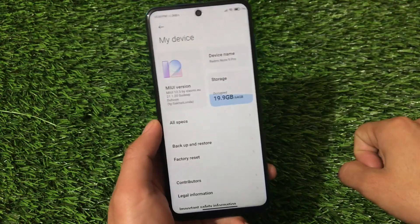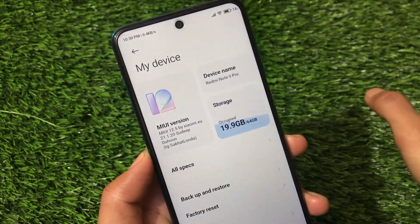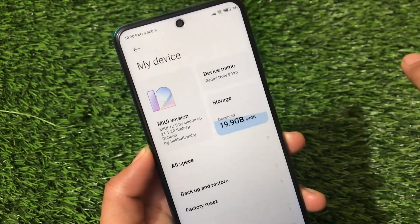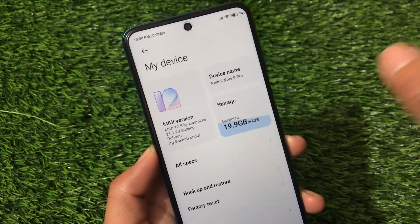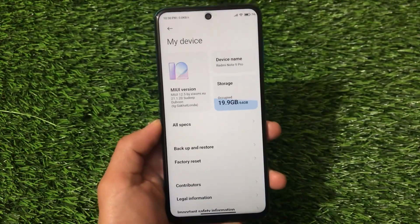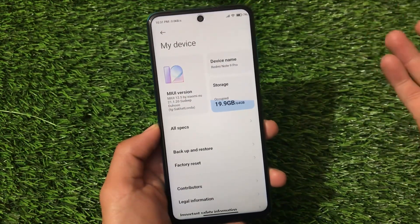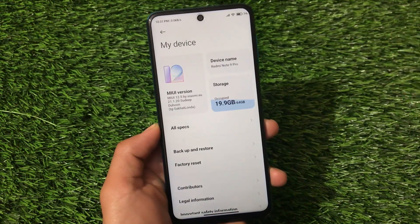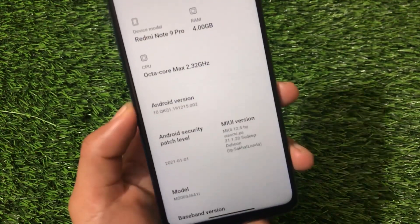This ported ROM is now ported by sudib. We have the latest EU port ROM based on MIUI 12.5 21.1.20. I have a China beta review on this, so all those features are quite great and working fine. I'm going to show you some things about this build and also I got a bug which I'm going to share with you, so let's get started.